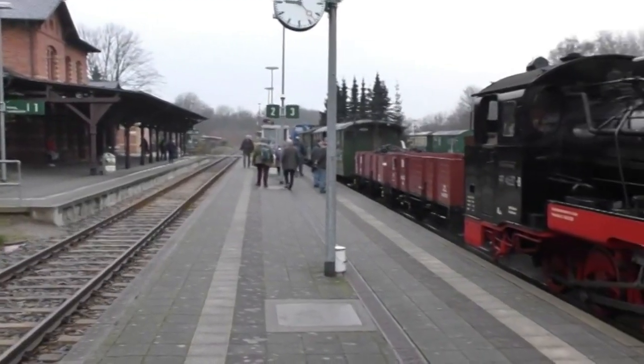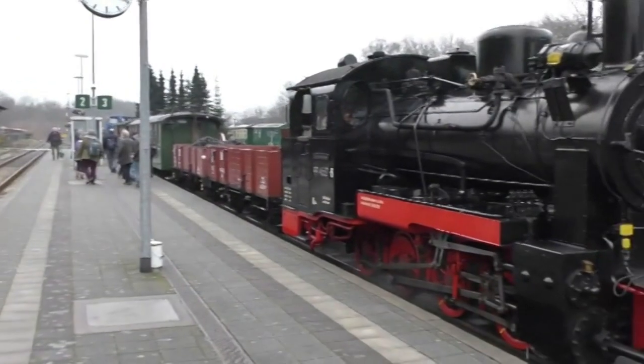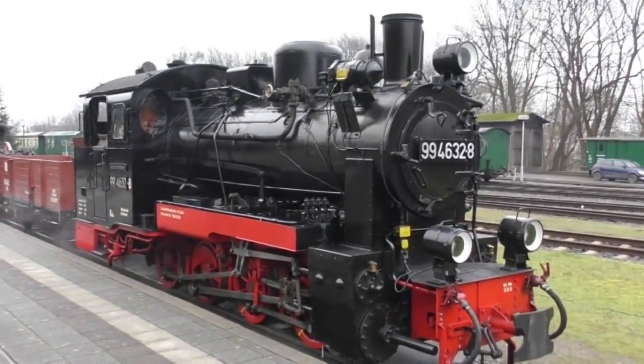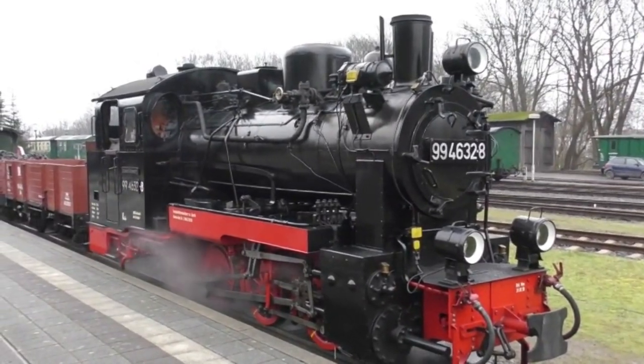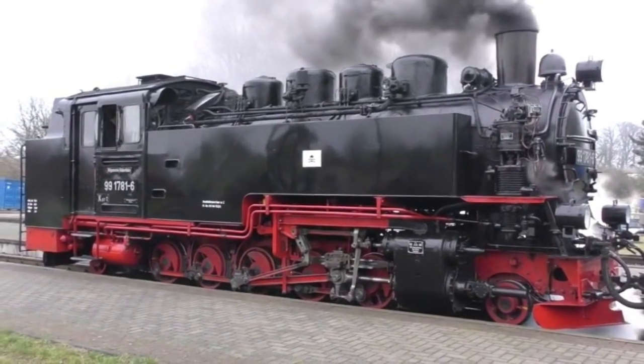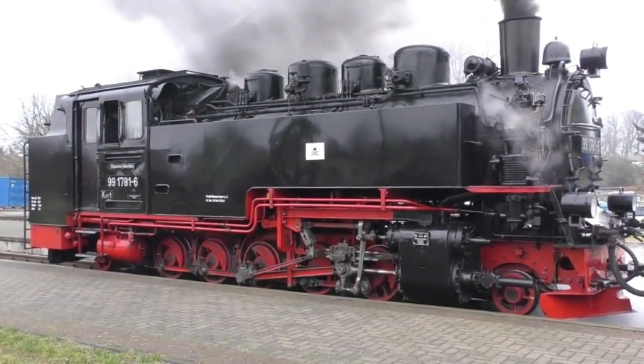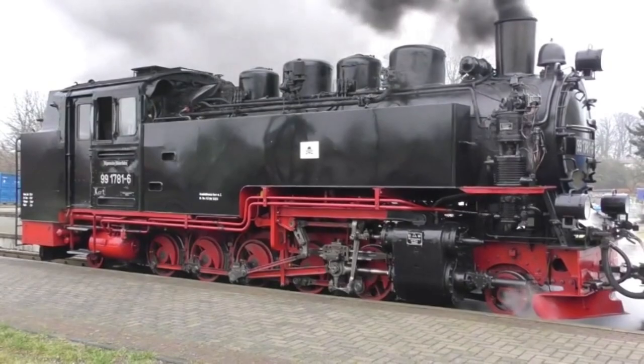This is our engine for the day, an 0-8-0 well tank of the K44 class. There are two of these engines on the line. The main workhorse of the line is the K57, a 2-10-2 tank of which the railway has three examples. They were the final development of the Deutsche Reichsbahn narrow gauge locomotives.